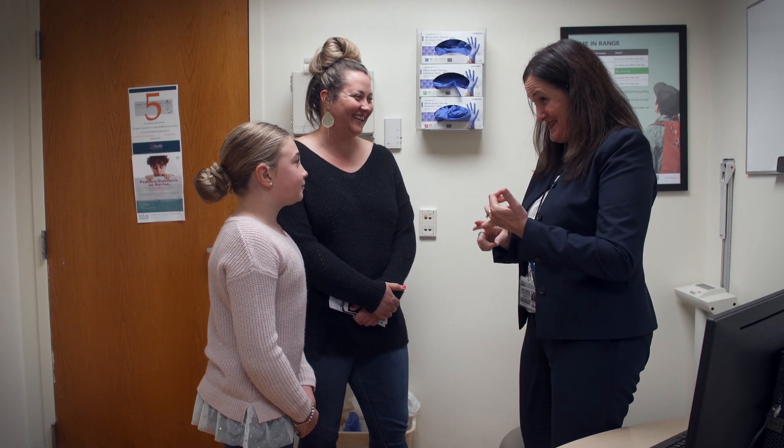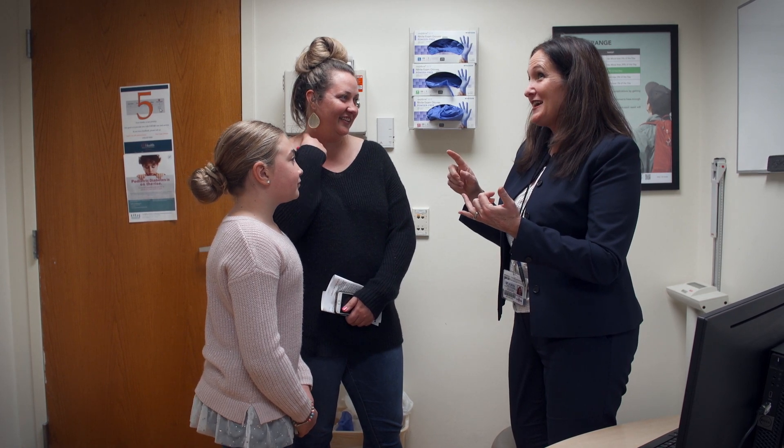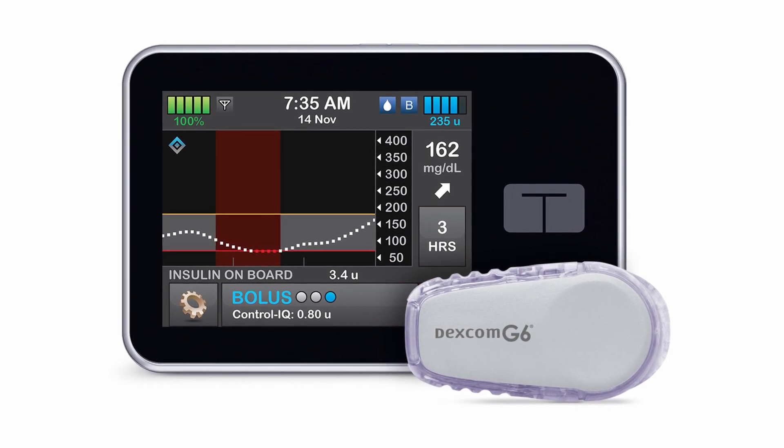Children with diabetes, in partnership with their families, need to make careful, informed decisions about diabetes technology. Most people know diabetes technology as insulin pumps, which deliver insulin without the person with diabetes having to give a manual injection with a syringe or a pen.